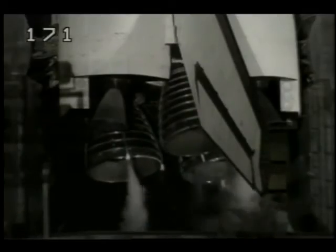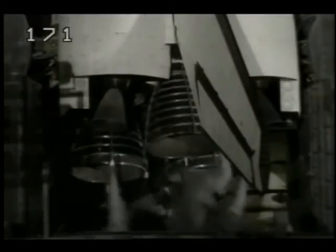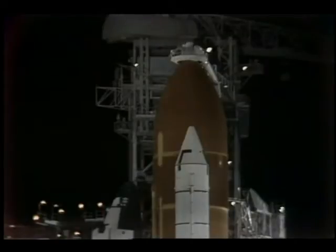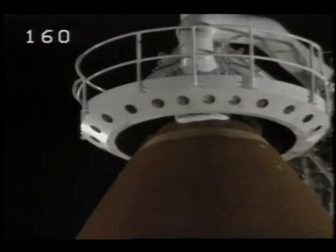Coming up now on the three-minute mark in the count, T-minus 3 minutes, 10 seconds and counting. At T-minus 2 minutes, 55 seconds, the pressurization of the liquid oxygen tank will begin, and the gaseous nitrogen supply to the main engines will be terminated. The ground launch sequencer has started a retract of the gaseous oxygen vent hood — the beanie cap on the external tank. The computers will make a final check to ensure that the vent arm is fully retracted at the T-minus 37-second point.